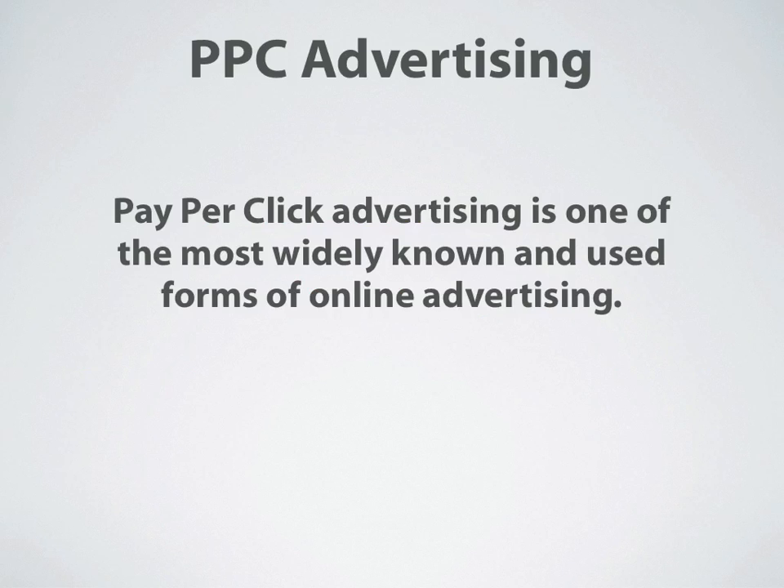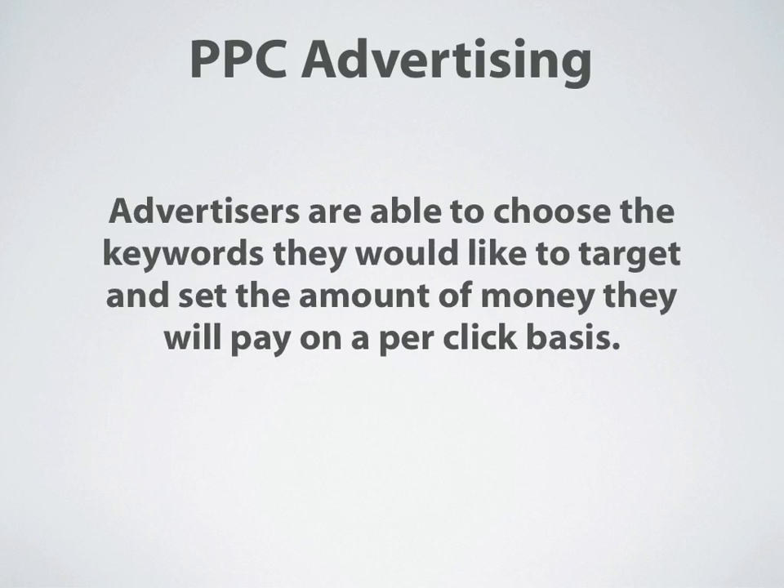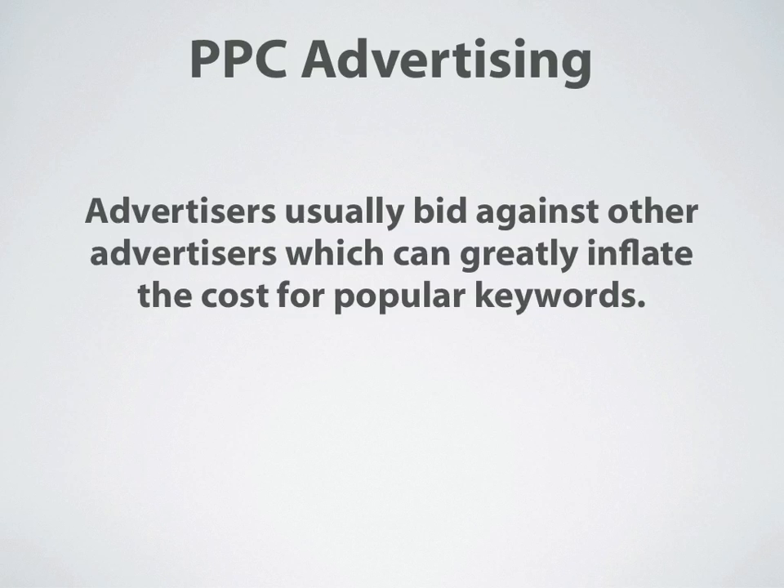PPC Advertising stands for pay-per-click, and pay-per-click advertising is one of the most widely known and used forms of online advertising. Advertisers are able to choose the keywords they would like to target and set the amount of money they will pay on a per-click basis — that's very important. With PPC Advertising, you're only paying for results. Advertisers are usually bidding against other advertisers, which can greatly inflate the cost for popular keywords.